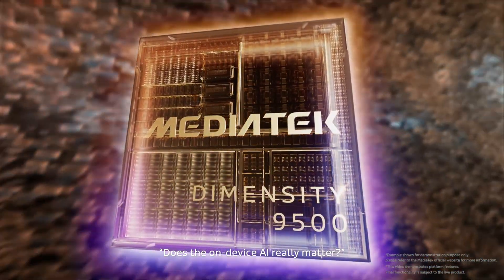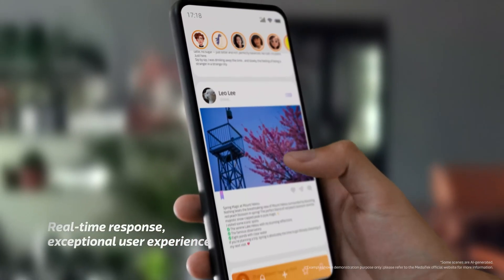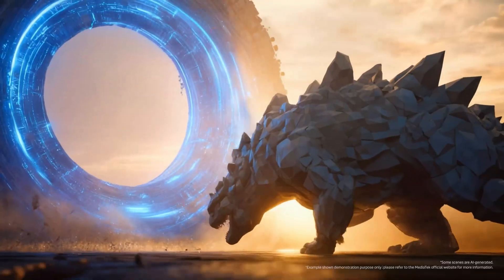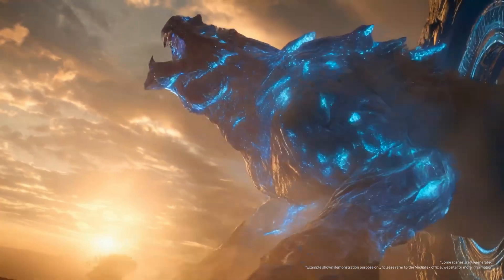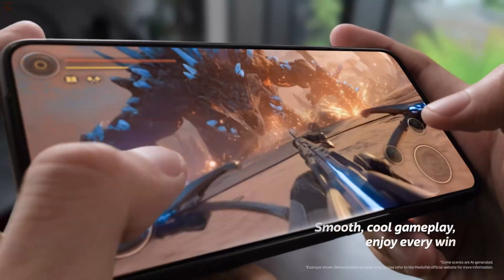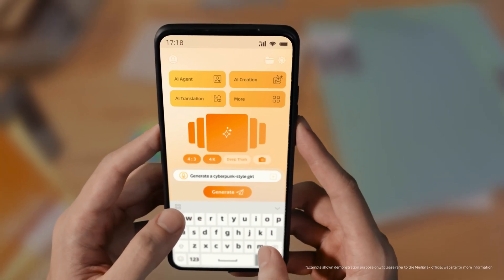MediaTek, however, is going with an all-big-core CPU layout — one C1 Ultra, three C1 Premium cores, and four C1 Pro cores — supported by a massive 16MB L3 and 10MB SLC cache. The company is promising up to 32% faster single-core output and 37% lower peak power draw compared to its previous gen.